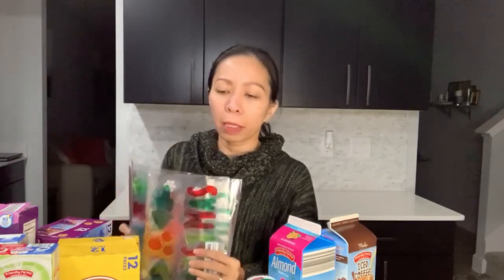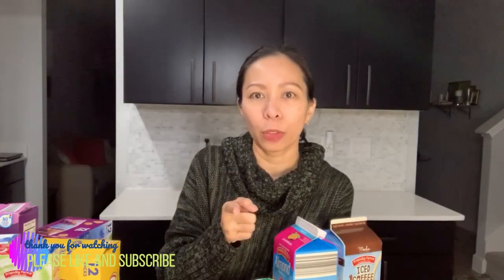I think that's all that I bought from Aldi's. Most of them are the usuals — we buy them every week or every two weeks. Those were the new things. Thank you for watching! Please don't forget to give us a like, and if you're new to this channel please subscribe and click the bell button so you'll be notified whenever we upload new videos.